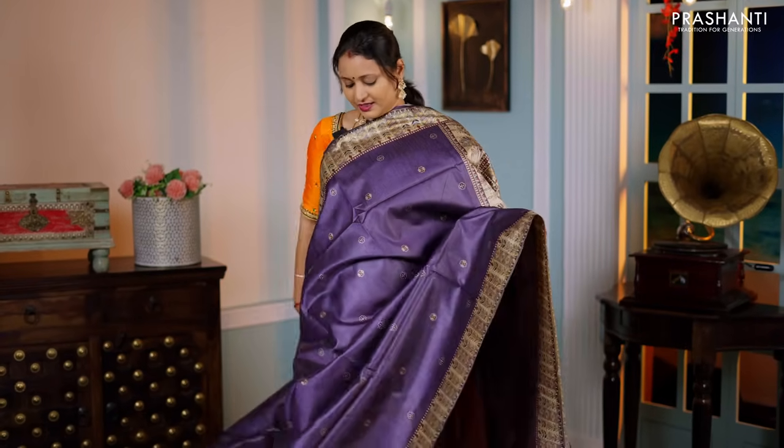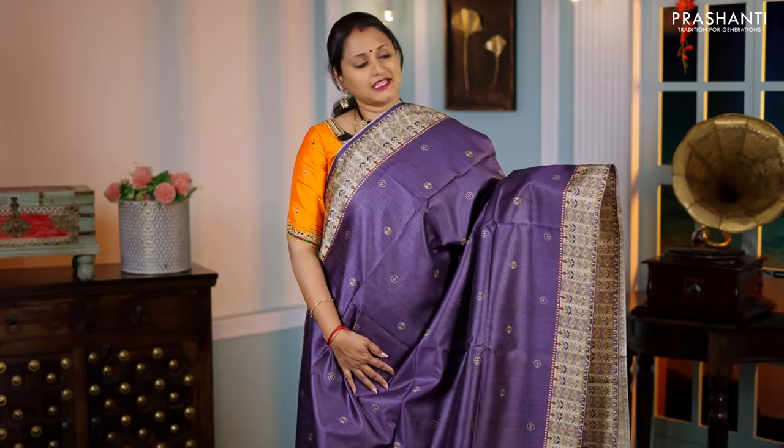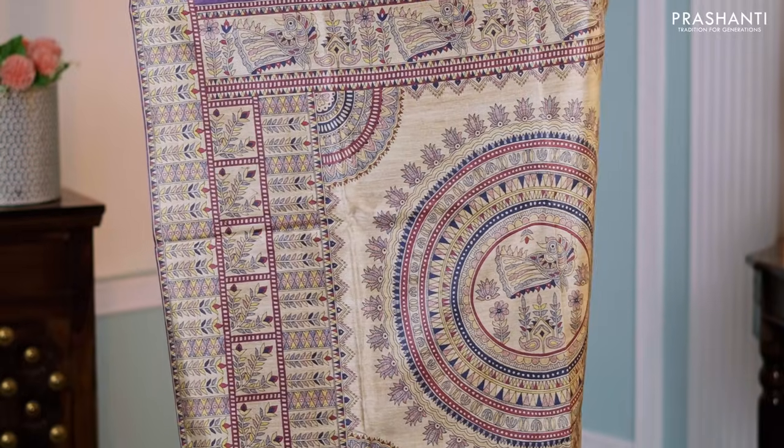A very different shade of purple — again a beautiful saree with small printed floral buttas in the body, Madhubani prints on both sides of the borders, a Madhubani printed pallu, and a matching plain blouse — priced at ₹1,250.